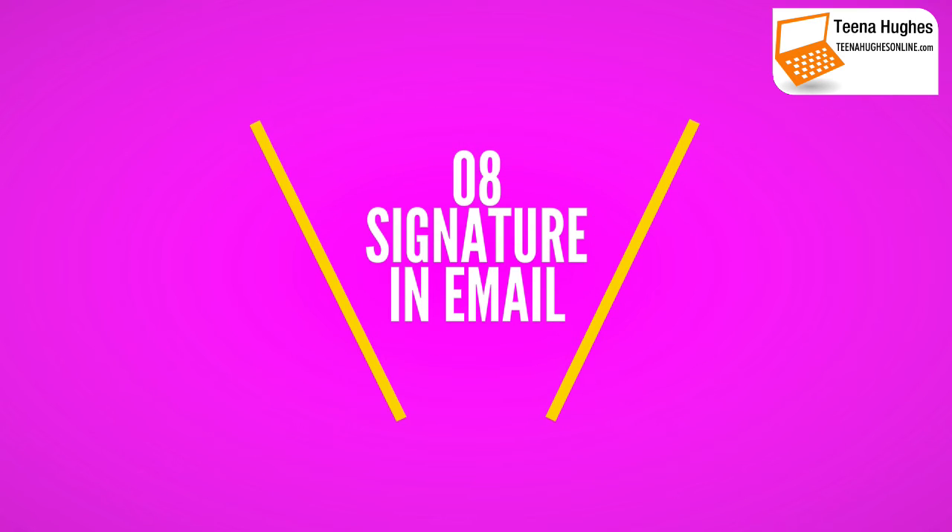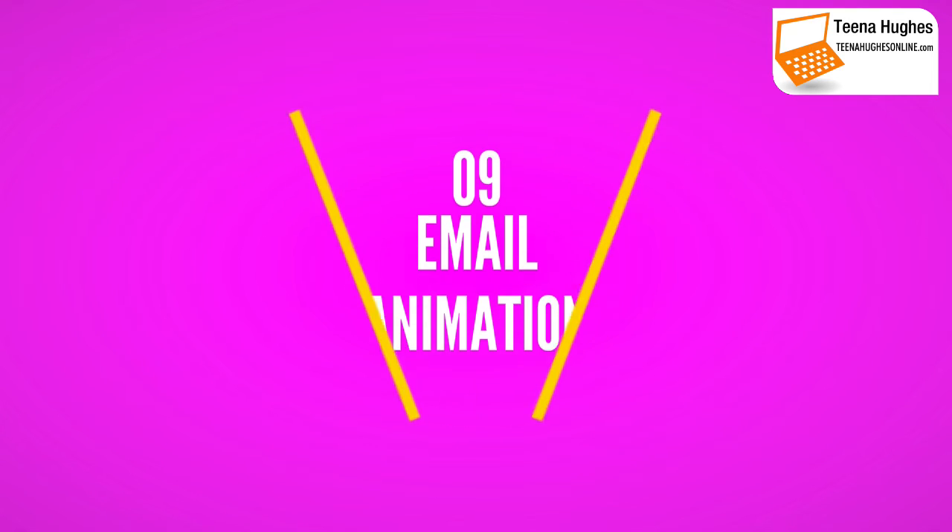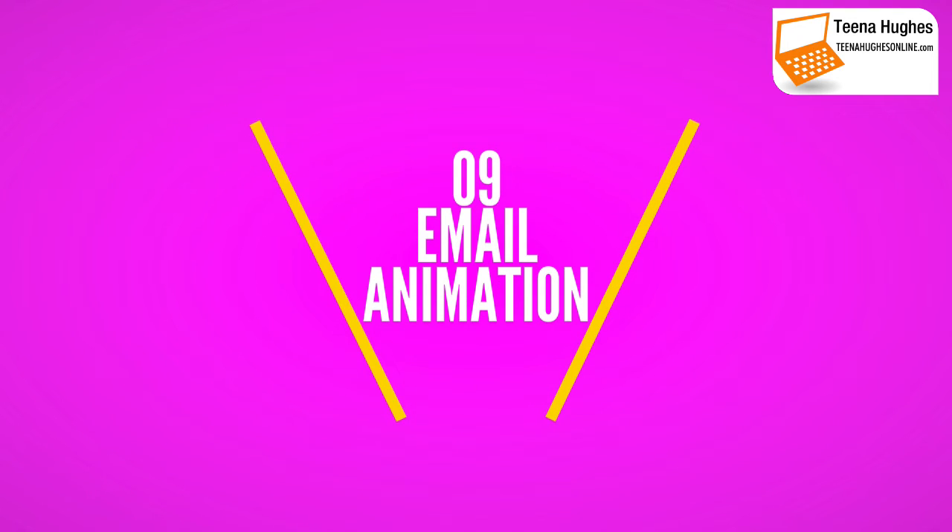Number eight is your email signature link — put a link to your video in your signature. Number nine is email animation, something a lot of people are doing now. This is putting a little animated image into your email to make people pay attention and click.